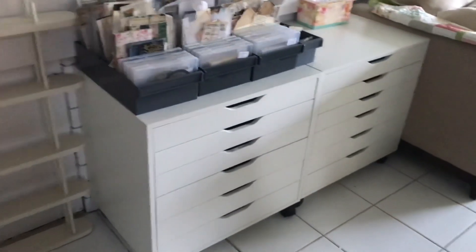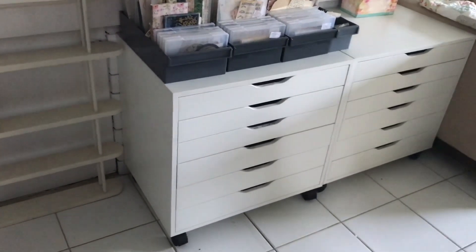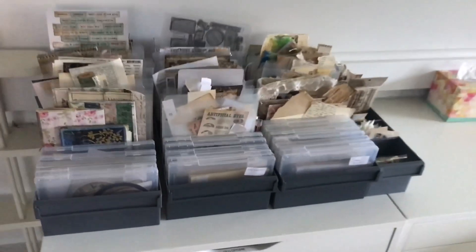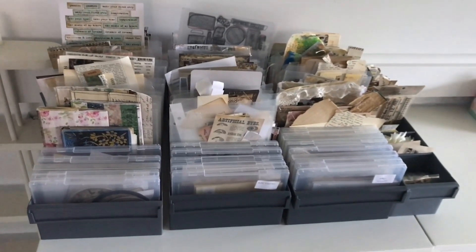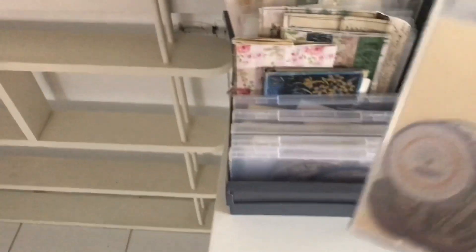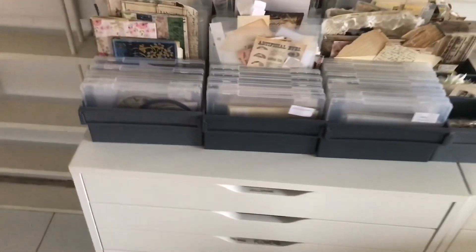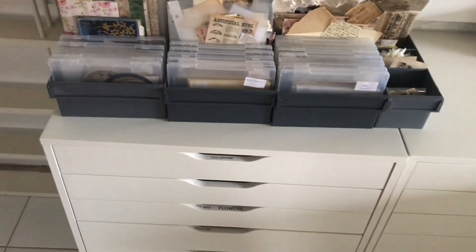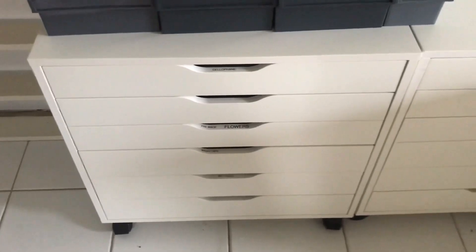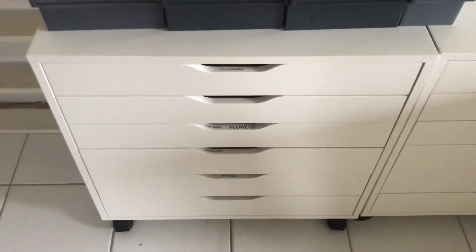Beside that I've got my low Ikea Alex drawers — the ones on wheels, which are quite wide and much lower than the others. Then I've got my ephemera: all the ephemera shown before in plastic containers from Bunnings, and I've also added clip-lock containers because they fit perfectly on their sides into those big drawers.